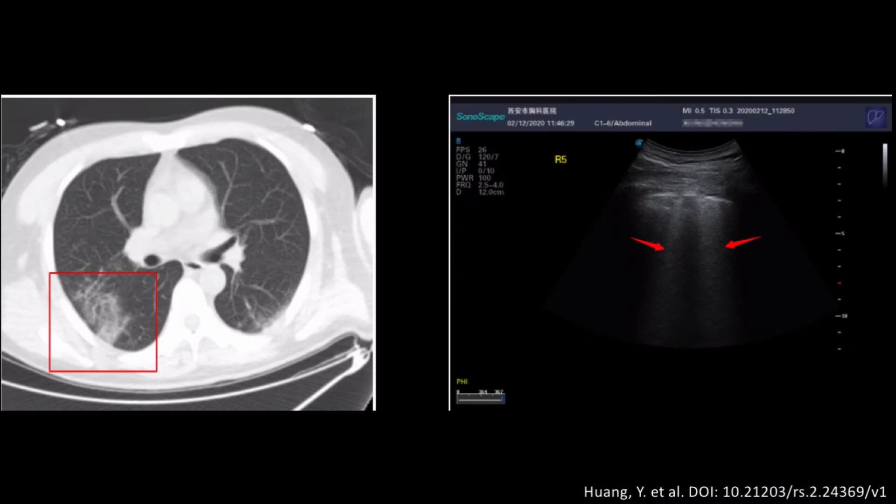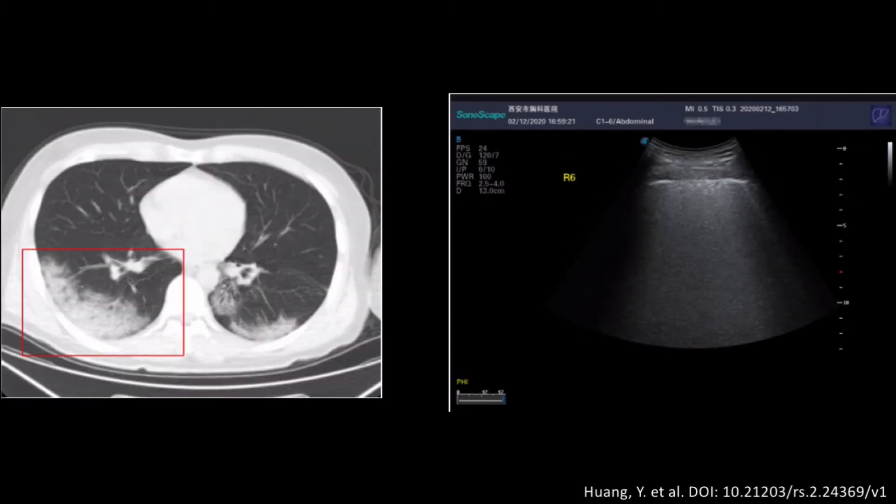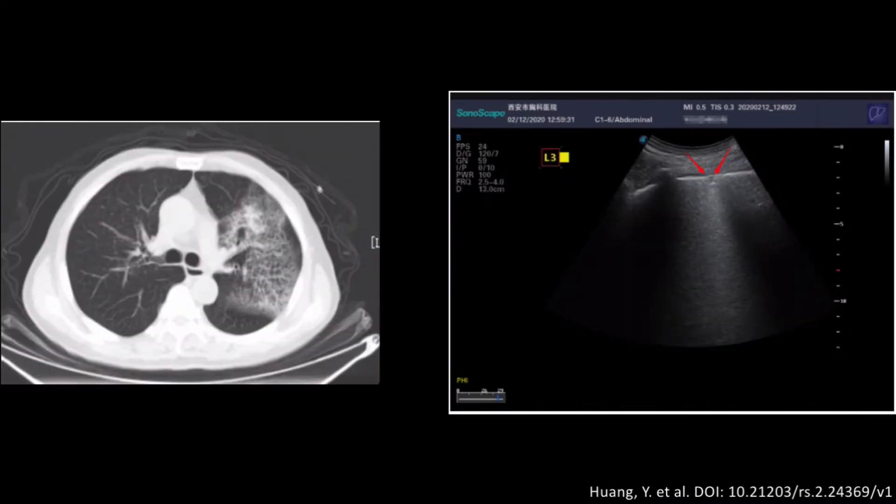This CT shows the classic ground-glass appearance. The ultrasound shows pathologic B-lines represented by the red arrows. The usual bright and smooth pleural line is now jagged and irregular. In this CT image, the lung pathology has become more concentrated with an increase in lung density. The B-lines become more concentrated and diffuse rather than the spotlight appearance known in the previous image. This view of the ultrasound shows a great example of subpleural consolidation represented by the red arrows. We can see the irregularity of the pleura with the subpleural hypoechoic area.